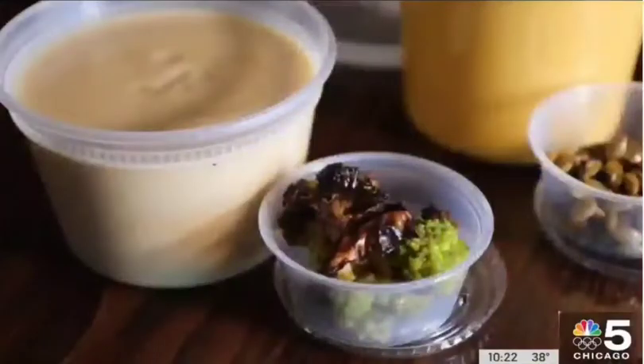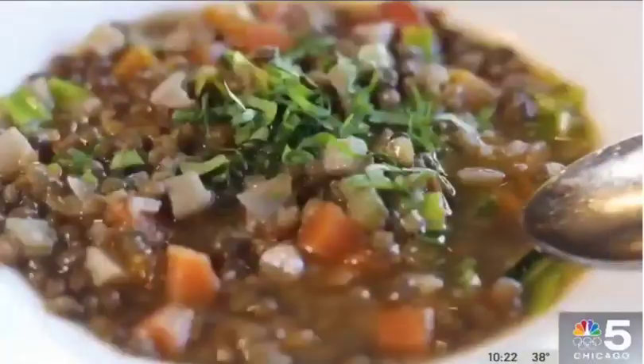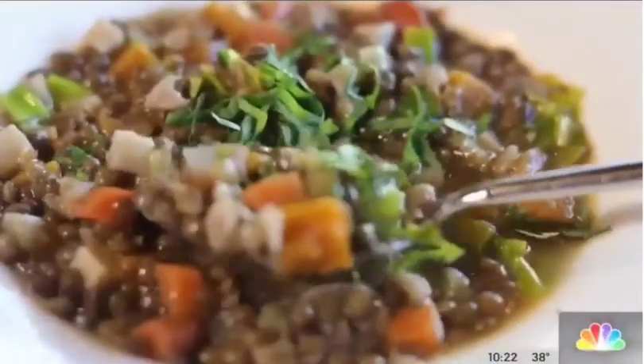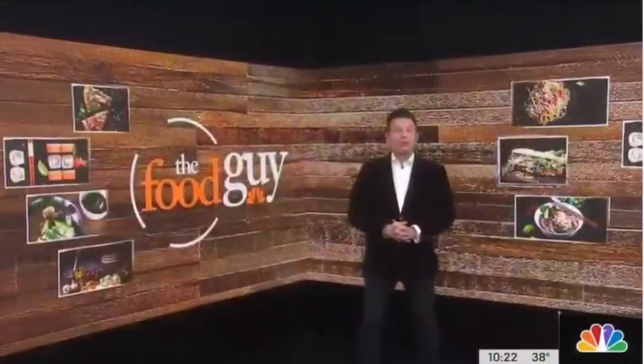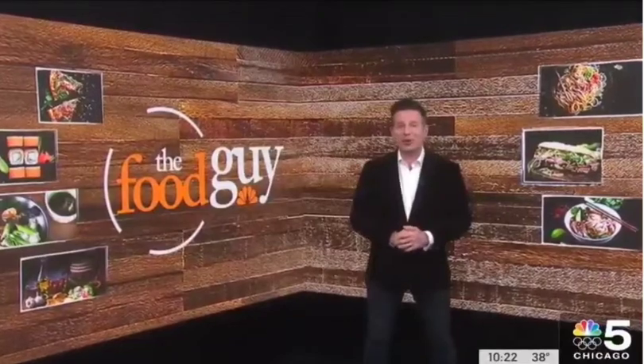Stegner also packs them to go, along with garnishes and crusty bread, in case you don't want to dine in. This is the time of year when it's really cold out and people want something warm and hearty — it's time for soup. Just one soup per day, but with a repertoire of more than a dozen in her arsenal, you can bet Stegner will have a wide range of options throughout the winter.